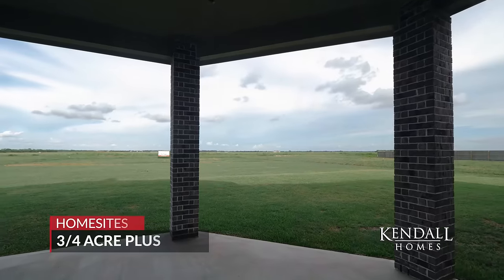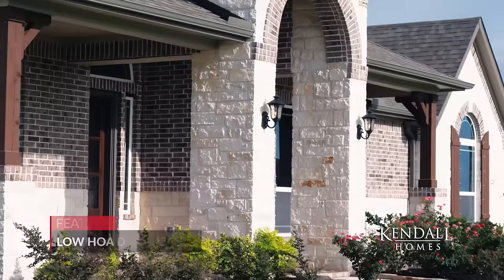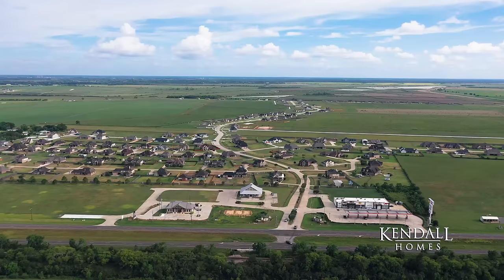Kendall Homes builds on three-quarter acre plus home sites, offering a variety of floor plans, low tax rate, and low HOA dues, including a community park, splash pad, and hiking and biking trails, so you can get out and discover more close to home.